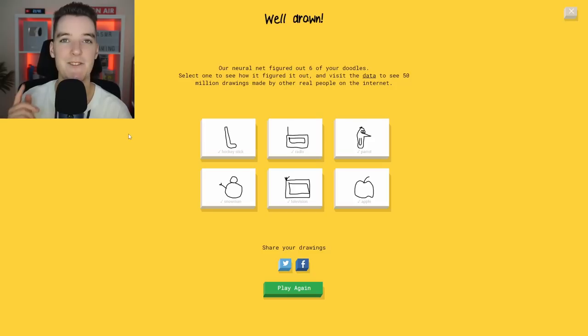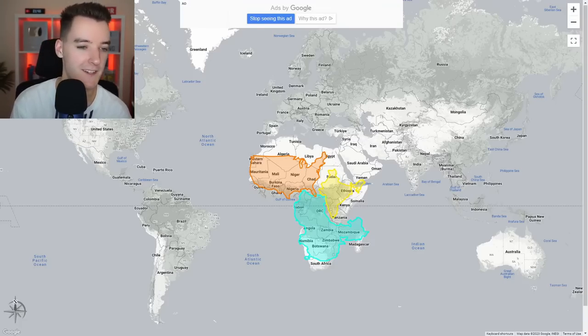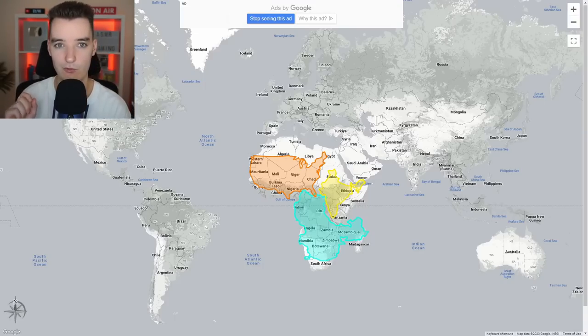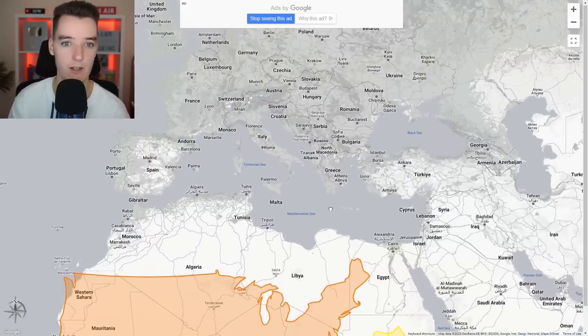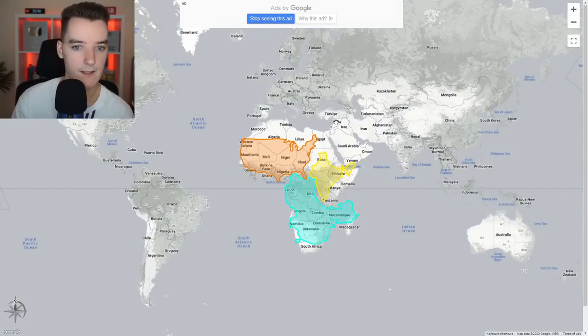Now, if you guys watch my videos a lot, you will know that I absolutely love geography. I play GeoGuessr all the time and I'm always involved in geography kinds of videos. So this website is called The True Size Of.